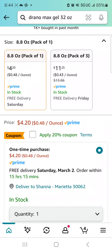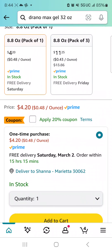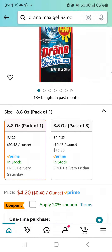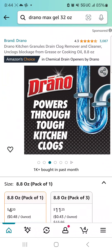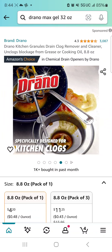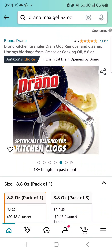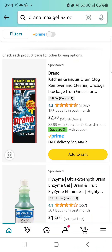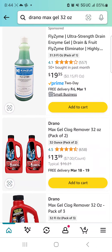The price point on this is pretty good — $4.20, get it here by Saturday. Heats water to melt grease. I could see using some of these, and the price point isn't bad if I want to try it, and they have a 20% off coupon. So let's keep that in mind, but let's continue looking for the Drano Max Gel 32 ounces.